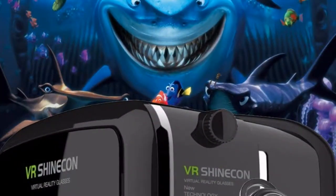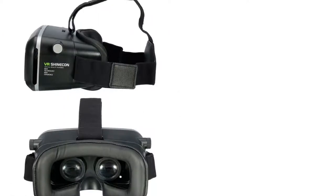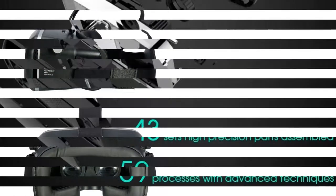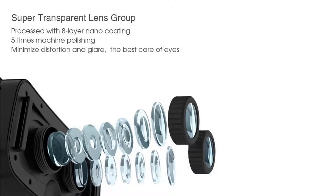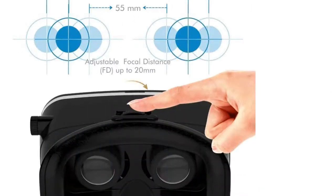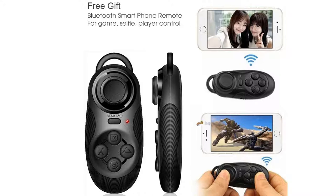VR Shineken 2017 VR Virtual Reality Headset Smartphone 3D Movies Games Video Glasses with Bluetooth Remote Control. VR Shineken is a newest multi-function and high-quality 3D glasses — a truly fun and immersive experience for any age. This VR glasses is able to turn your smartphone into the ultimate 3D machine for 3D games and split-screen movies.